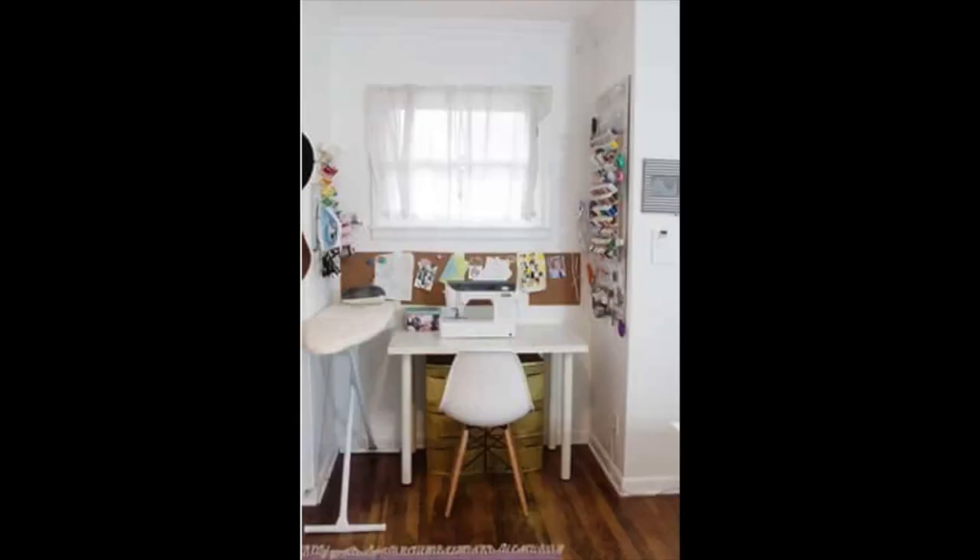The first picture is so cute — a light, bright alcove. It looks like it could be tucked into a hallway, maybe in an attic, or off the kitchen. A cute little space, highly efficient with an ironing board and a little storage unit underneath the desk.